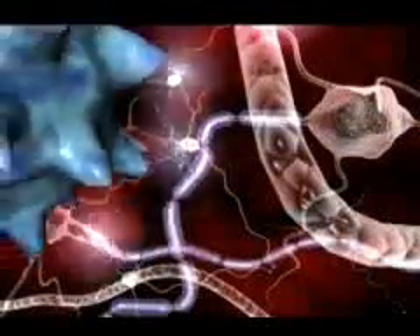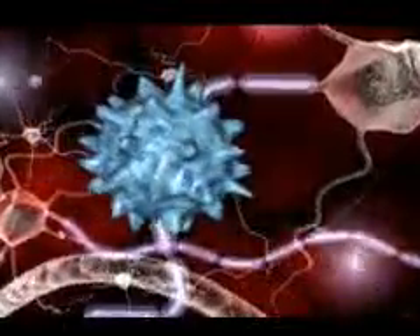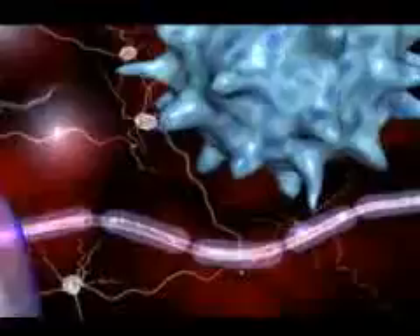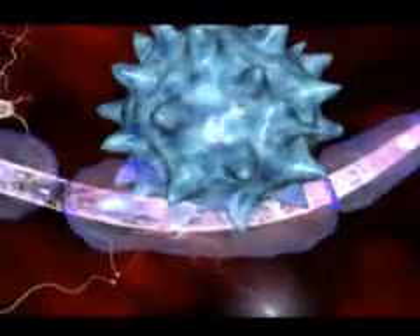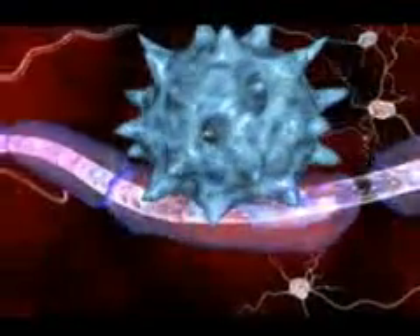It is believed that the loss of myelin is the result of mistaken attacks by immune cells. Immune cells protect the body against foreign substances, such as bacteria and viruses. But in MS, something goes awry. Immune cells infiltrate the brain and spinal cord, seek out the myelin, and attack.